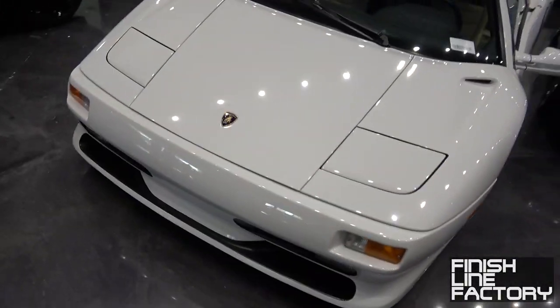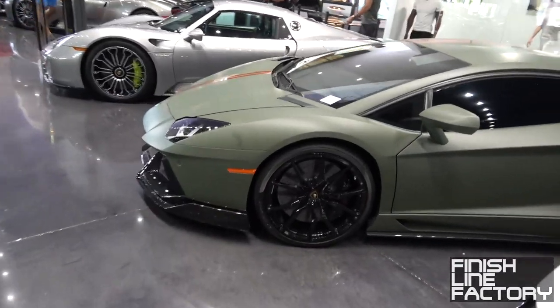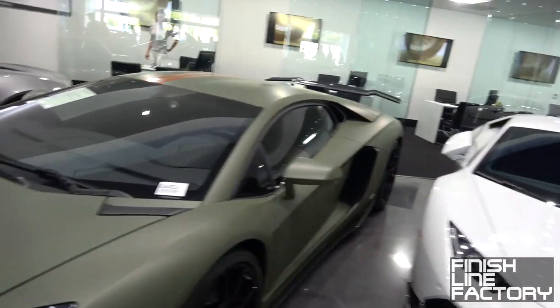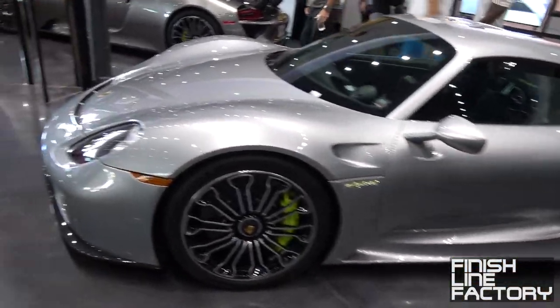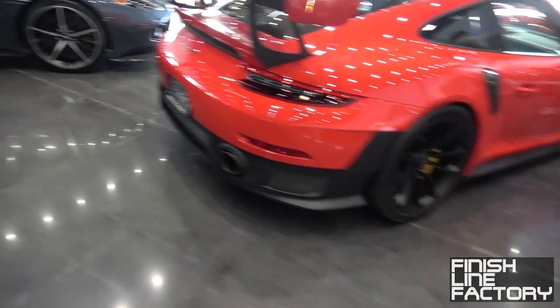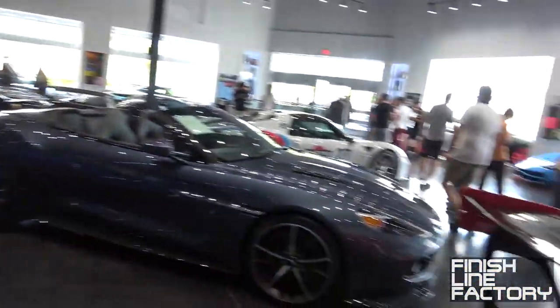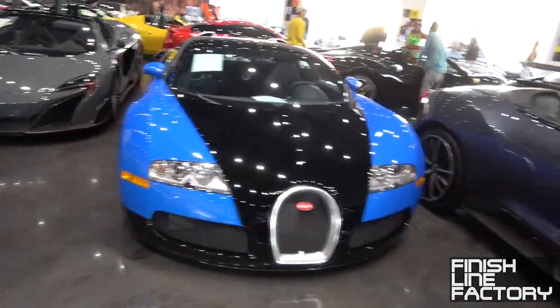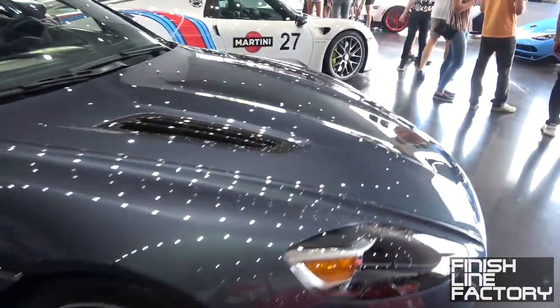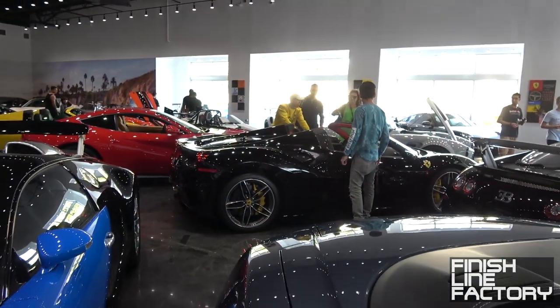Diablo SV with the pop-ups. Aventador with a big carbon fiber wing in the back. 918. Another 918. Another GT2 RS. 675LT. This whole thing is just full of hypercars and supercars. Bugatti Veyron. And this is an Aston Martin Vanquish Zagato.